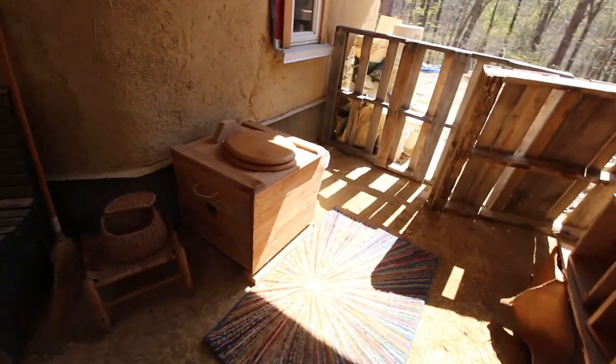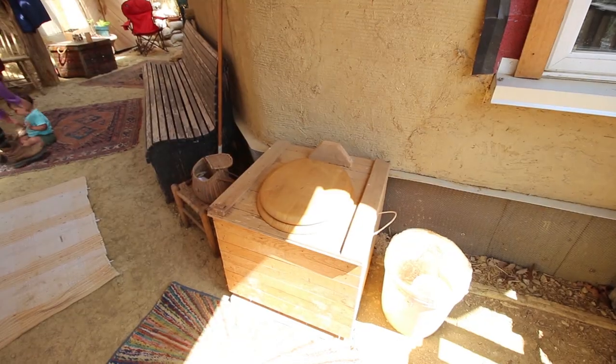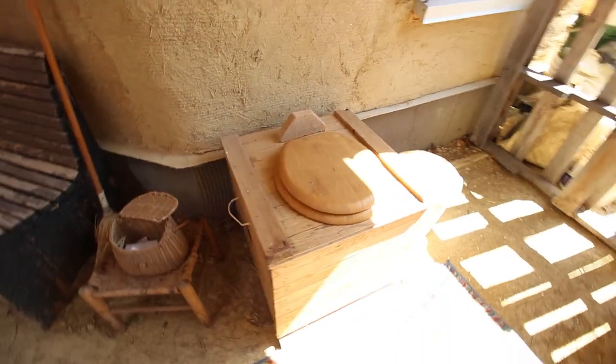There's a composting toilet. It's a bucket system. We just named it the soil machine — it creates soil.